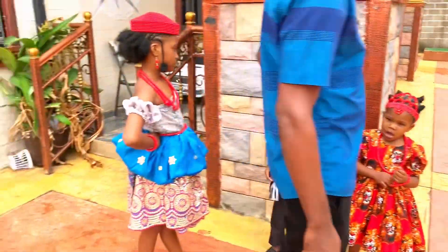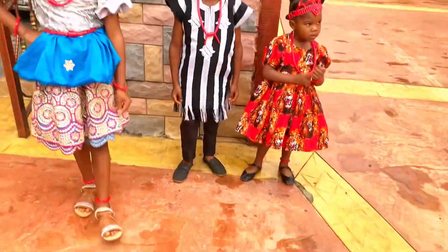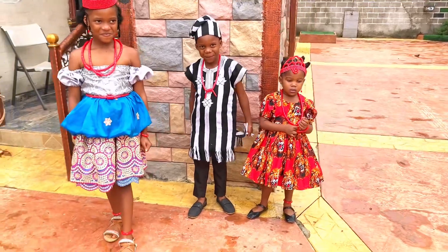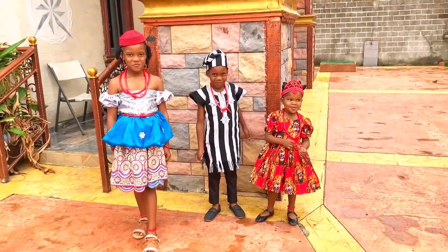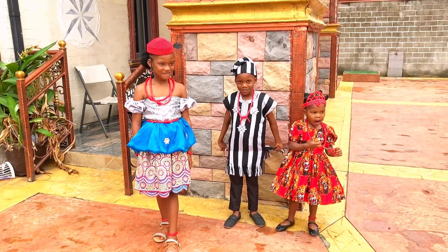My son is Yoruba, while my little girl is Igbo. Guys, can you see them? Rock your outfits! To tie this reverse wrapper wasn't easy.